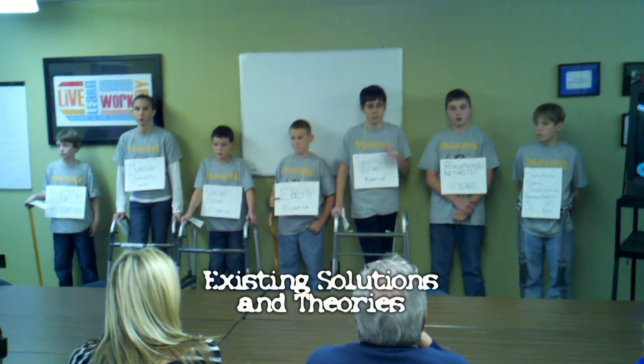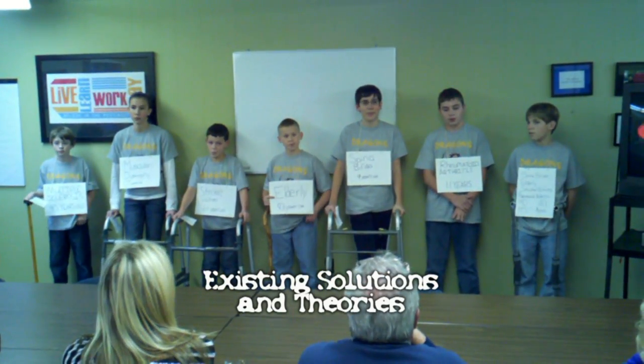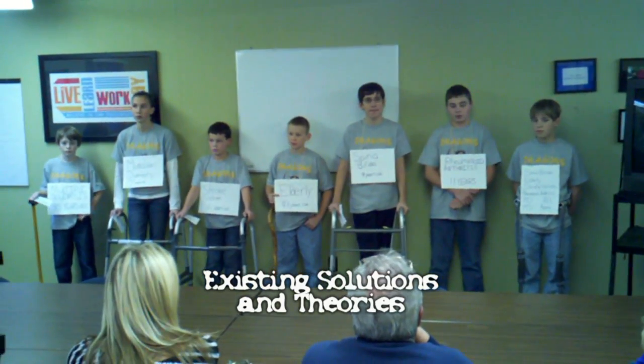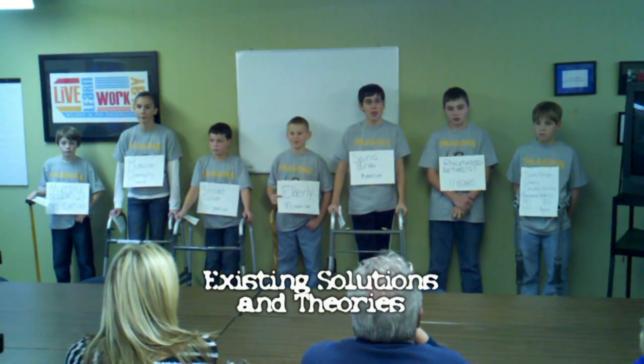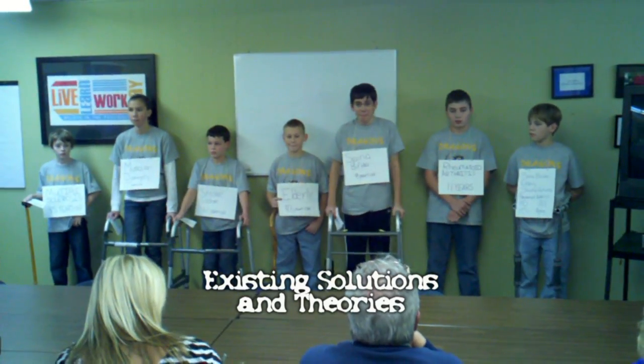Theories on mobility problems include wheelchairs that can go up and down stairs, super stocks, and exoskeletons. Of those three, we voted on which was the best, and we voted on the exoskeleton.